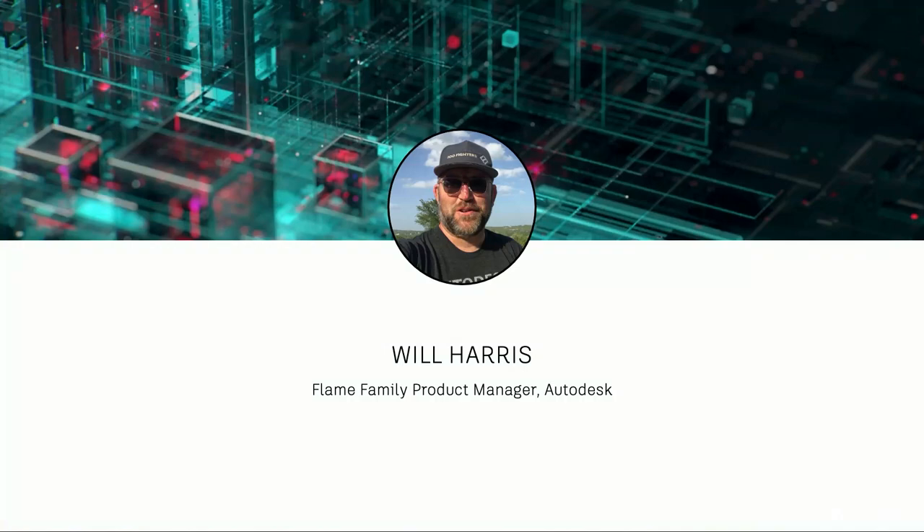With that, I'm going to hand it off to Will. He's going to share some of the work that's already making its way into product. I'm Will Harris, product manager here at Autodesk for the Flame family of products. Flame is a non-linear editor, or video editing tool, that is also able to do visual effects compositing as a procedural node graph, and has a 3D scene environment for motion graphics, 3D scene compositing, and color grading — kind of a Mac Daddy version of Adobe Premiere or Final Cut Pro.